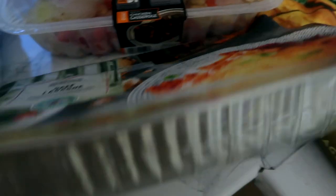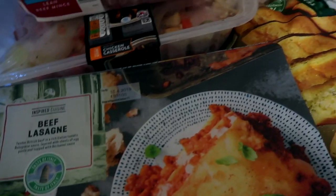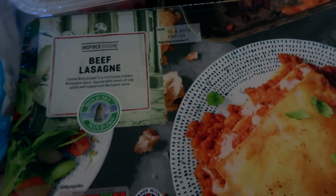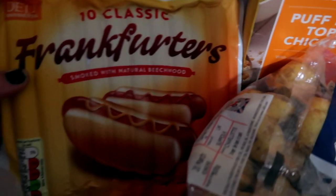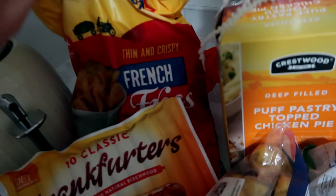We love the beef lasagna — again I'm all about convenience, but this is really quick and easy. I can't remember exactly how much it is but it's really cheap. It's actually the best ready-made beef lasagna you'll get — it's really nice and it feeds us all. My kids absolutely love it.